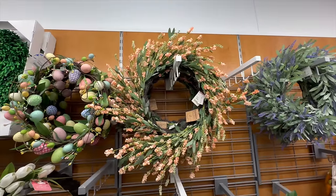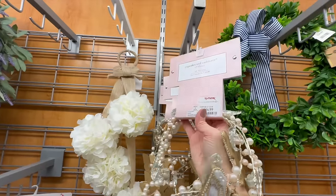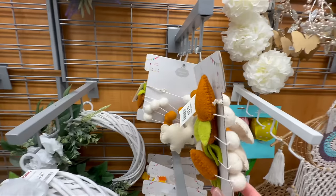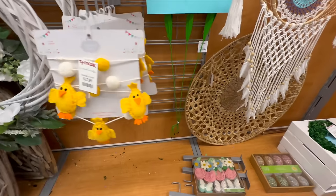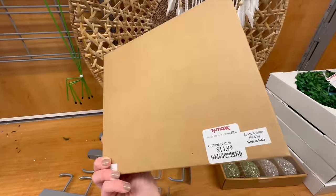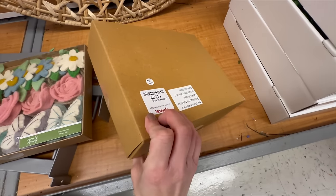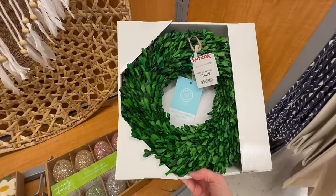TJ Maxx also has some Easter and spring garland. This one is very pretty with lots of beads, pearls, and glammy details for $16.99. Then they have some felt options — very cute with bunnies, little balls, and carrots for $12.99 — and similar ones with chicks, cute strung in front of your mantle. More felt options with flowers for $14.99, and a light-up option with Easter eggs in gold, pink, green, and silver.